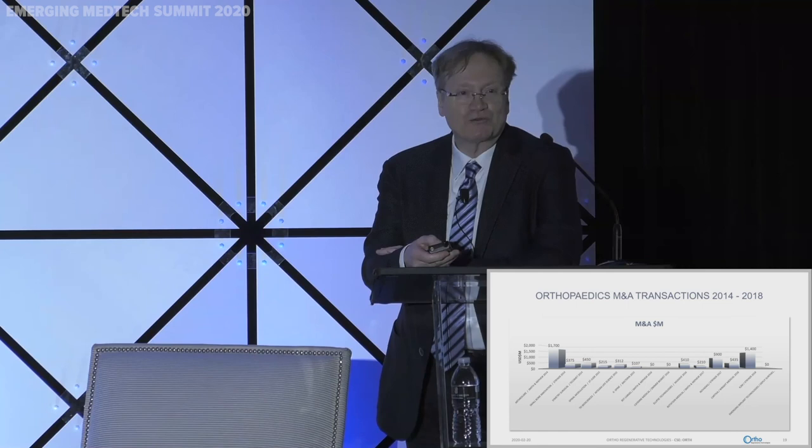Exits in our field since 2016 have ranged from $107 million to $1.7 billion. There is a lot of activity in our field, and we feel we have a high-volume, low-cost product that — if we demonstrate a significant reduction in failure rates — could be used prophylactically for every patient, because it is simple to prepare, inexpensive, and would be highly impactful in orthopedic practice.